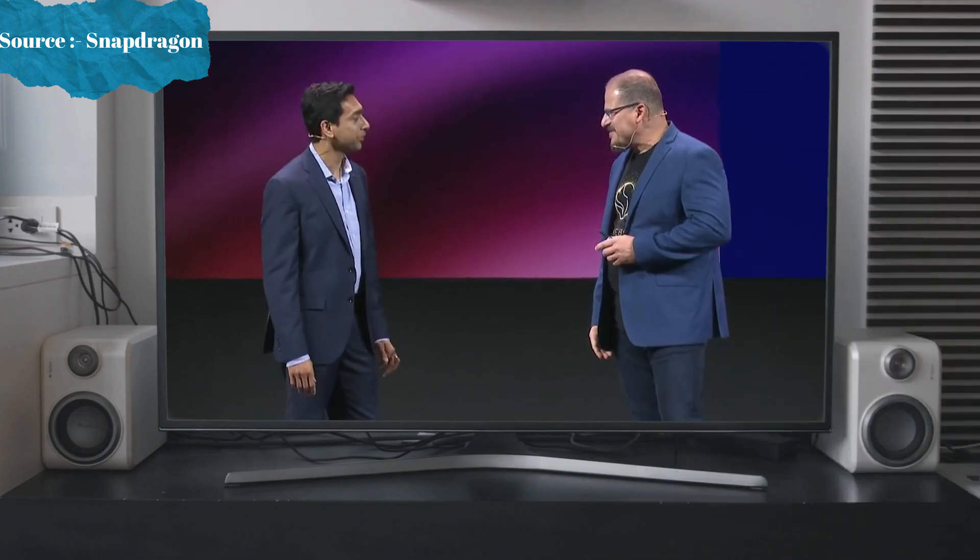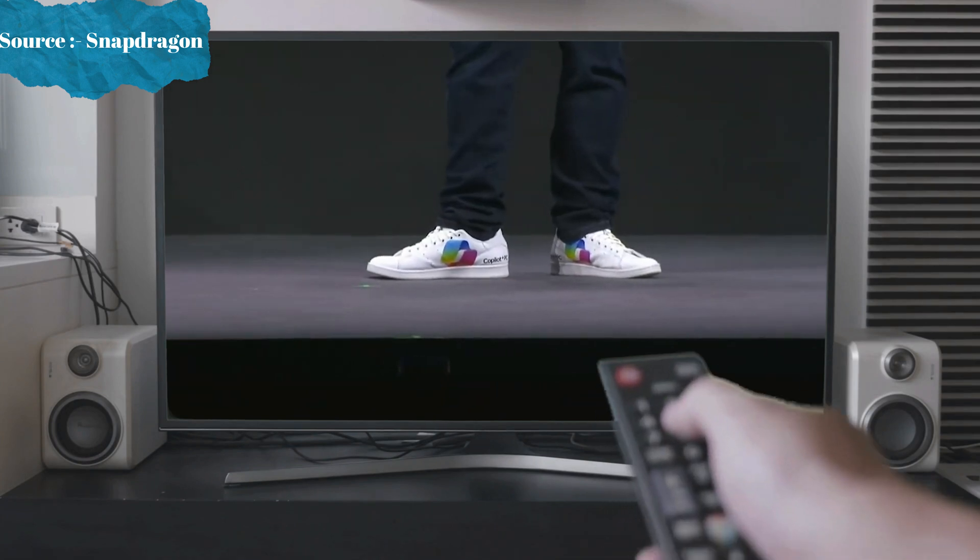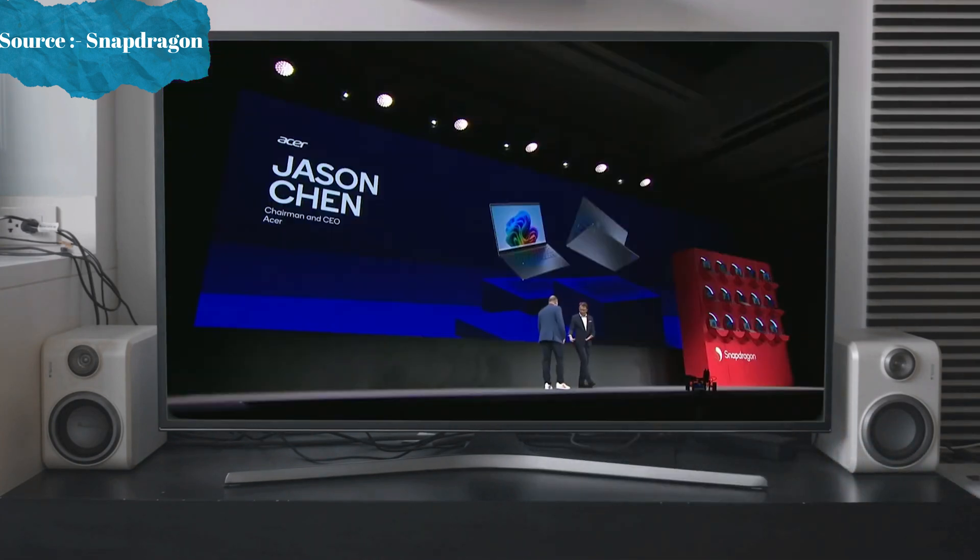I absolutely love those shoes — we're going to send you one. You are rocking those Copilot Plus, it's a Snapdragon and Copilot Plus. Very happy to have you here. I don't have the comparable shoes, but I'll get you one, I promise.